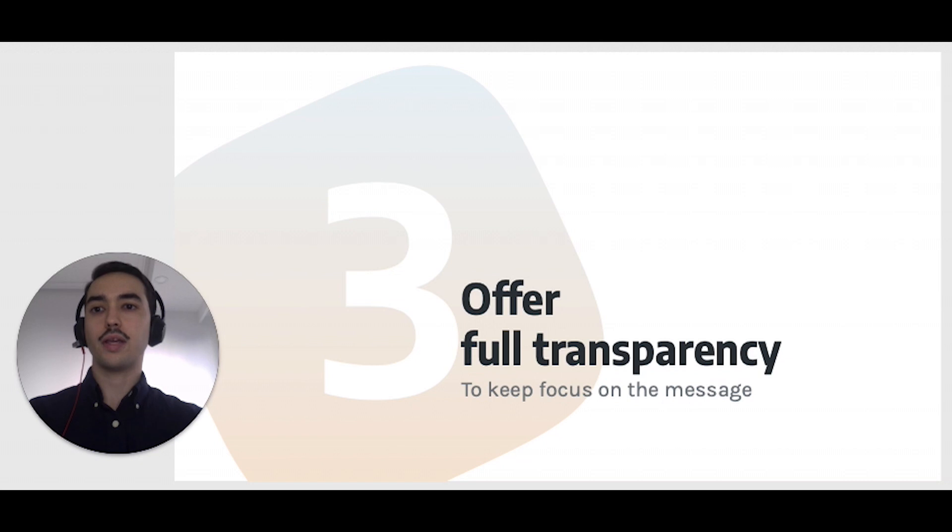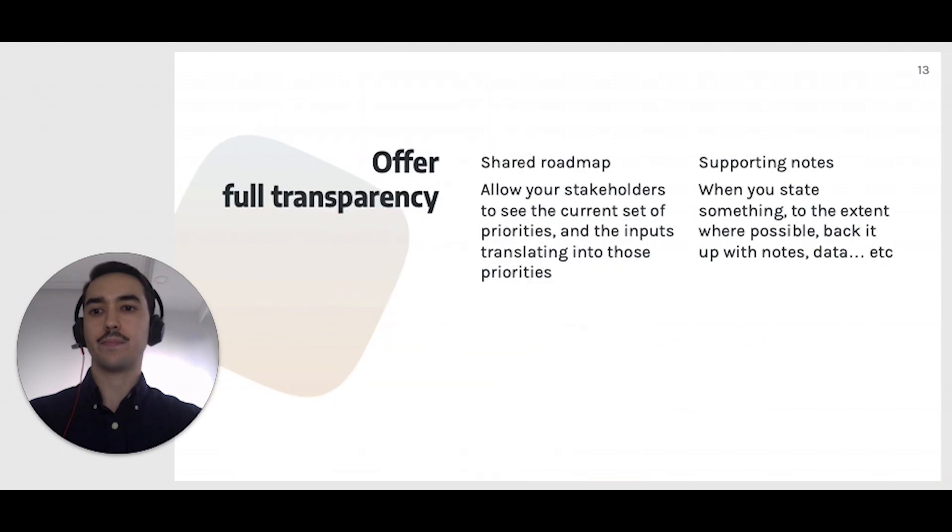You can offer even more transparency by allowing your stakeholders to see your priorities at any time. You want to share your product roadmap. There are specific tools to do this, but it doesn't need to be too complicated. Your stakeholders should be able to see: What is the current order of priorities? What are the inputs and criteria translating into those priorities? What are the ETAs? And what is the current status — pending or done?